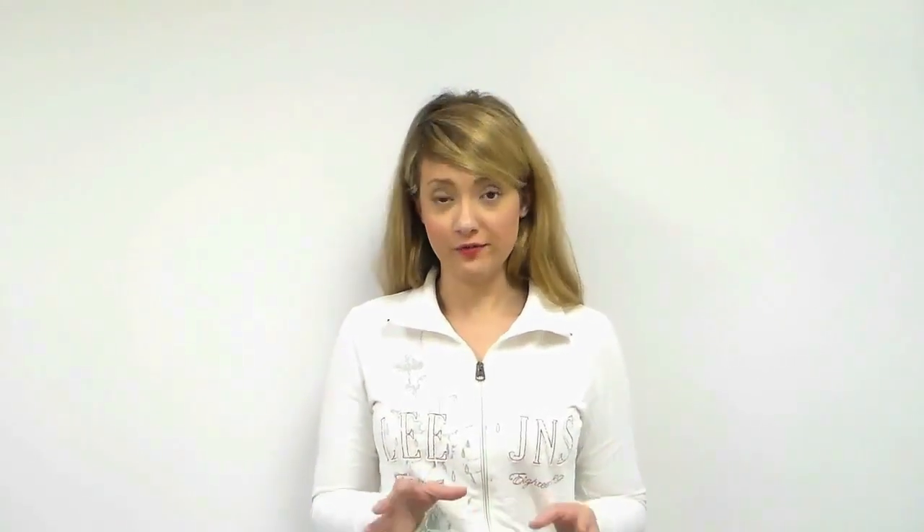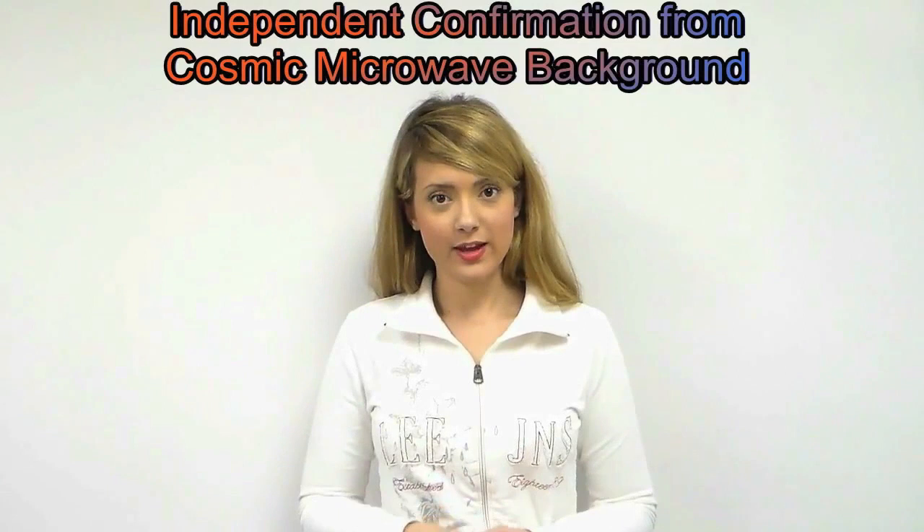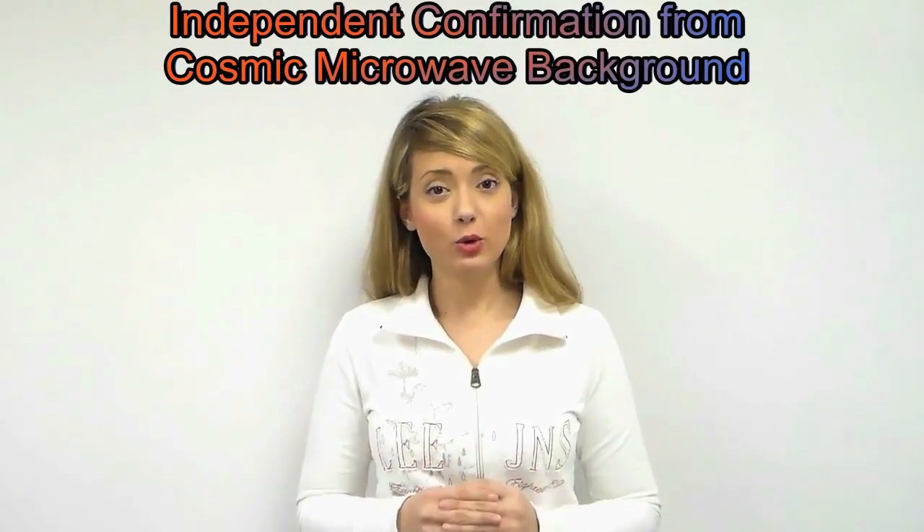The evidence for dark energy from supernovae is already very compelling; however, scientists insist on independent confirmation of such an important effect. If other experiments independently give the same results as Type 1a supernovae, then scientists will have greater confidence in their results. This independent confirmation comes from the cosmic microwave background.